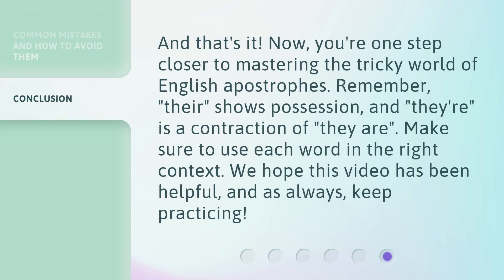And that's it. Now you're one step closer to mastering the tricky world of English apostrophes. Remember, 'their' shows possession, and 'they're' is a contraction of 'they are.' Make sure to use each word in the right context. We hope this video has been helpful, and as always, keep practicing.